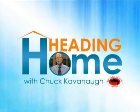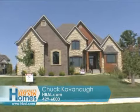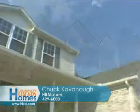And now, heading home with Chuck Cavanaugh. So are you considering buying a newly constructed home? Or if you're just looking at all homes out there, let me point out some things about new homes versus used houses.